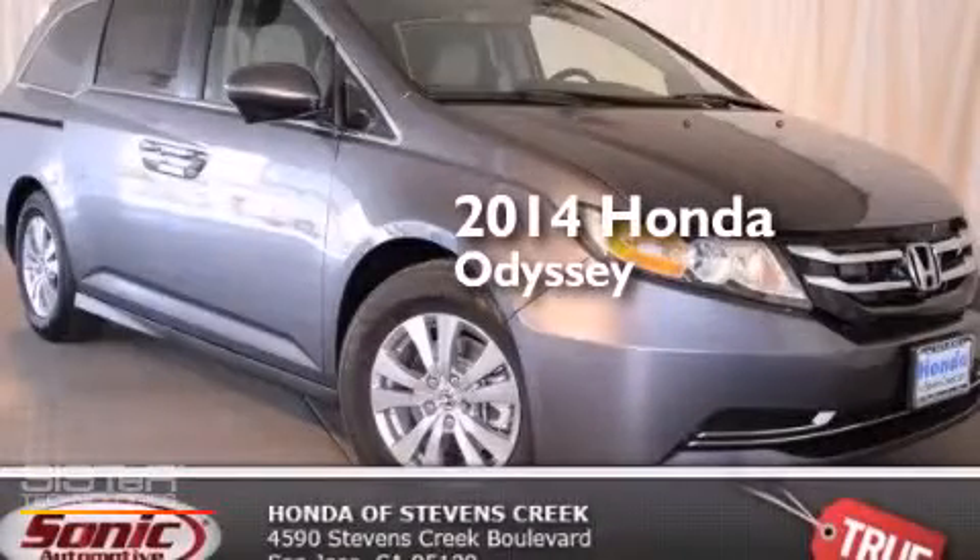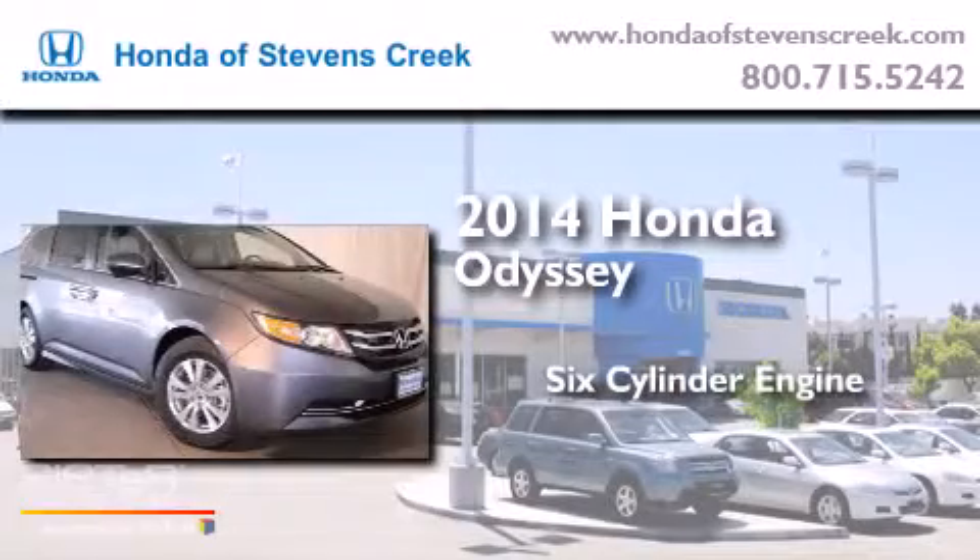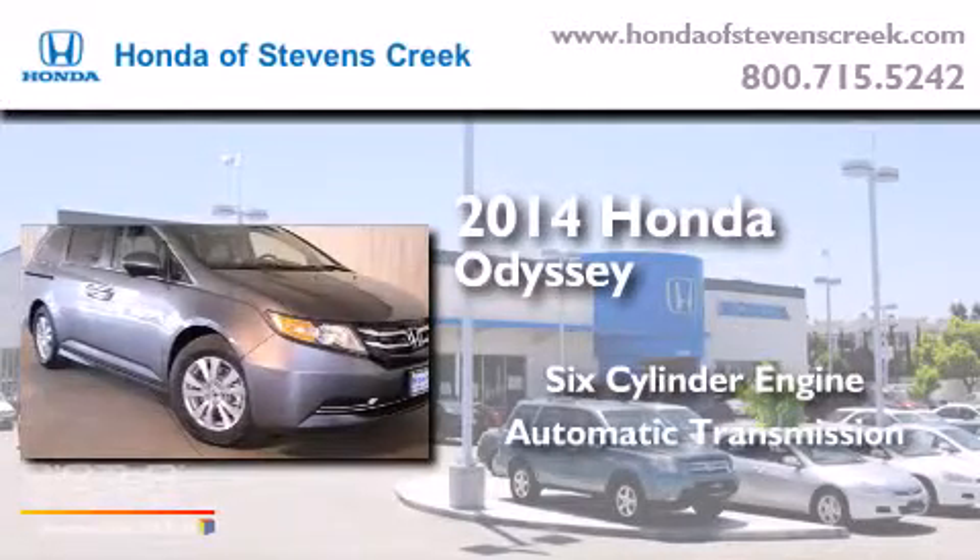This is a brand-new 2014 Honda Odyssey. It has a six-cylinder engine and an automatic transmission.